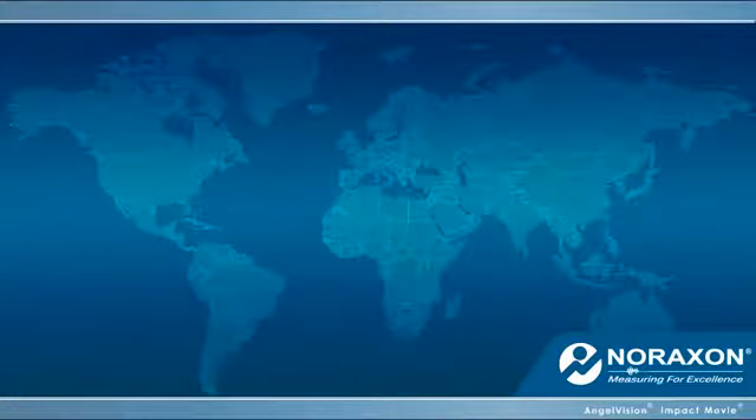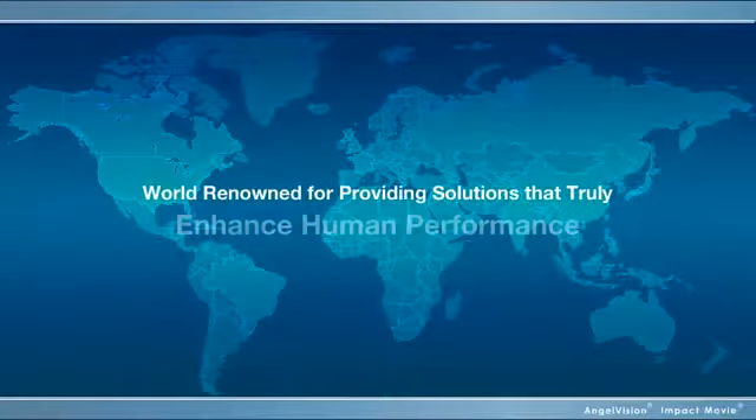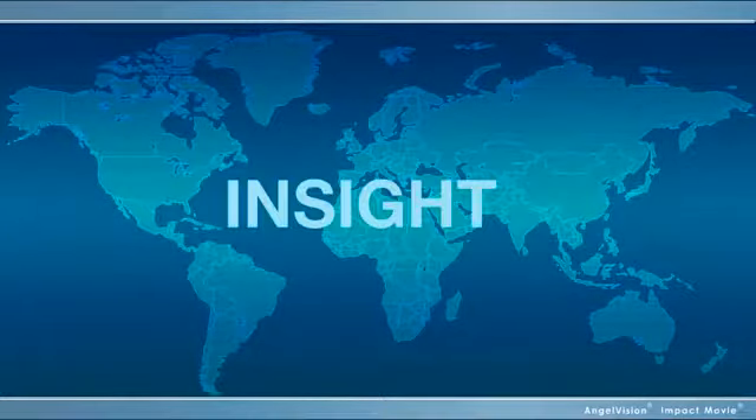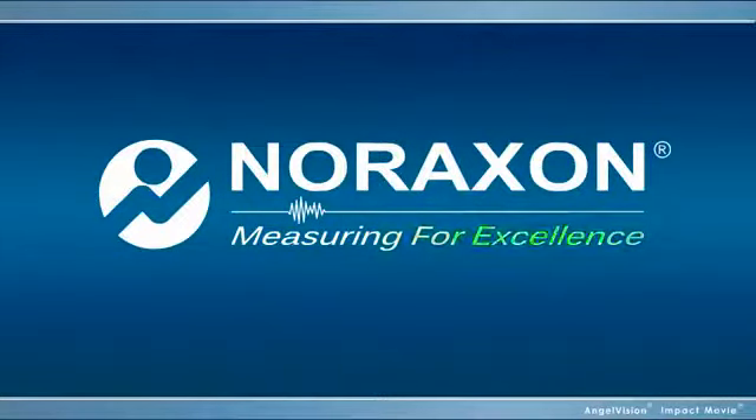All brought to you by a medical device company that's world-renowned for providing solutions that truly enhance human performance. Now that's insight. That's Noraxon — Measuring for Excellence.